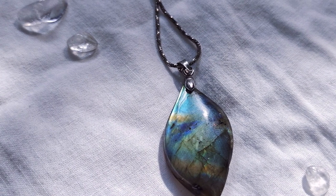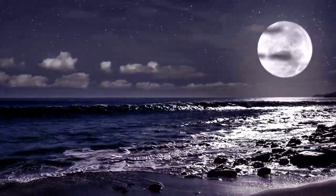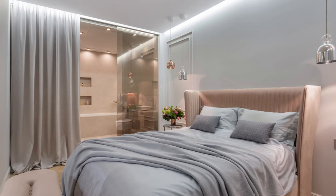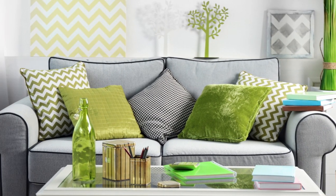A journey through silver's many facets begins with lunar inspiration. Metallic silver's ethereal quality evokes the silvery glow of the moon, casting an air of mystery and serenity. Imagine a bedroom bathed in this moonlit hue, where soft metallic accents dance on walls and furniture, creating a calming oasis for stargazing dreams.